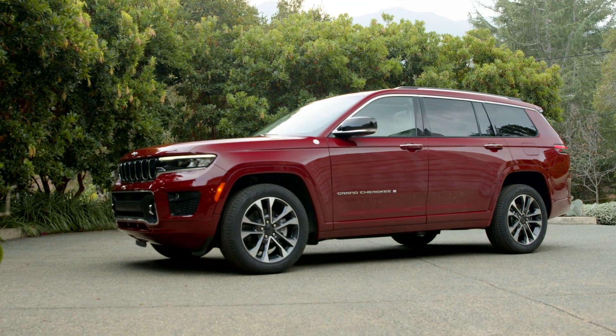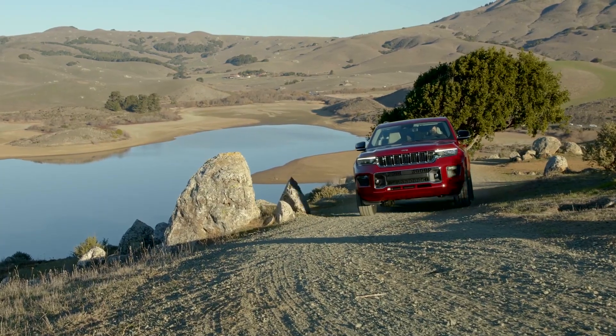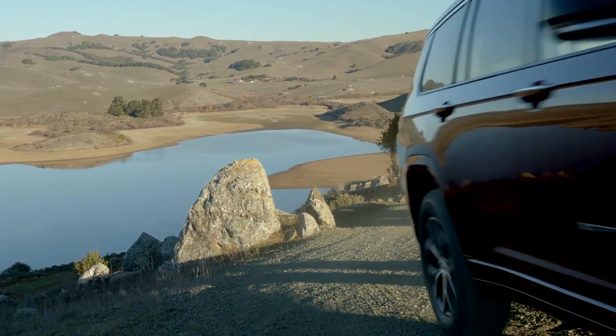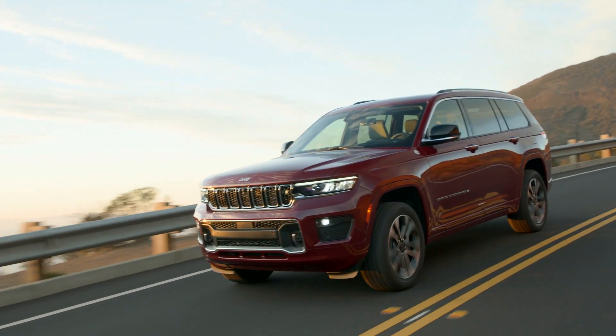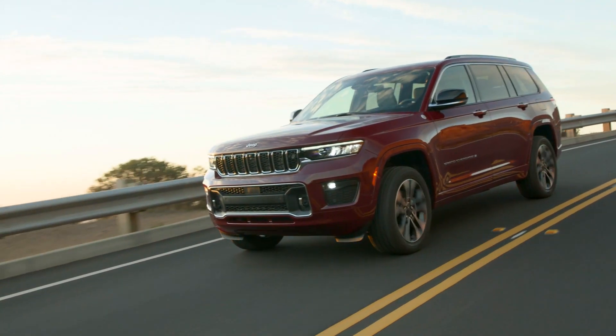The new model boasts better proportions and a more sophisticated cabin, and yet remains an off-road stalwart and city slicker at the same time. It all starts with a new 3,019mm wheelbase which adds more space for all and a third row.